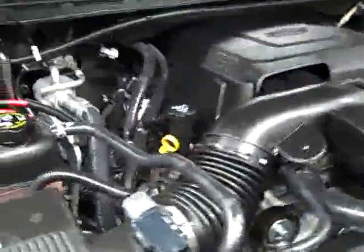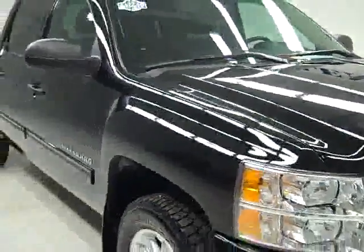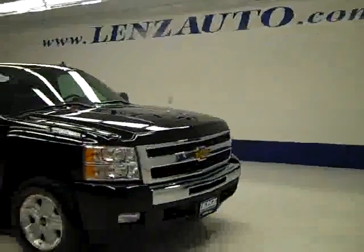It's running very smoothly and it's a nice clean engine bay. If you'd like to see more pictures of this truck along with the full description, or to look at one of our other more than 400 trucks and SUVs, visit LensAuto.com.